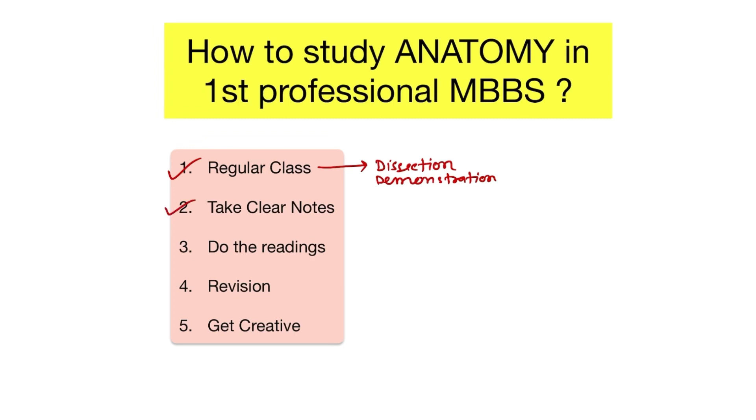Second is clear note-taking. Taking notes is very crucial in helping you remember the material, because combining seeing the material and writing it down increases your ability to retain the information.